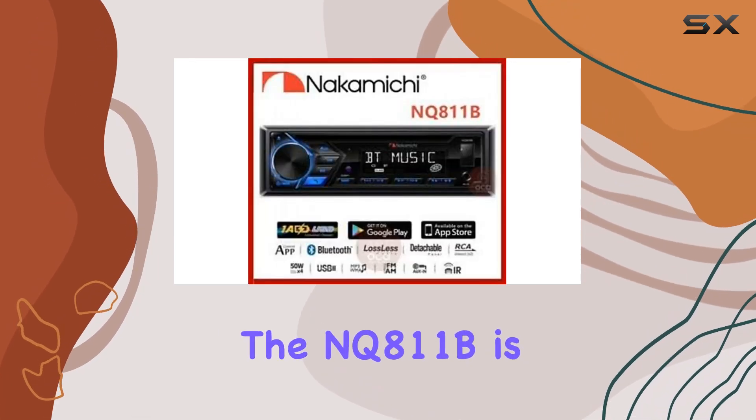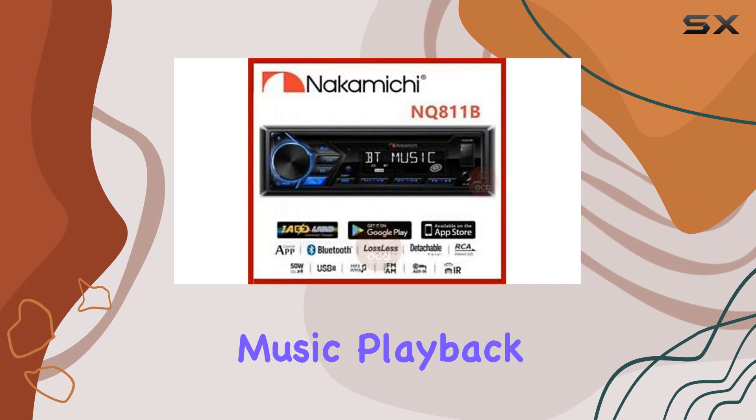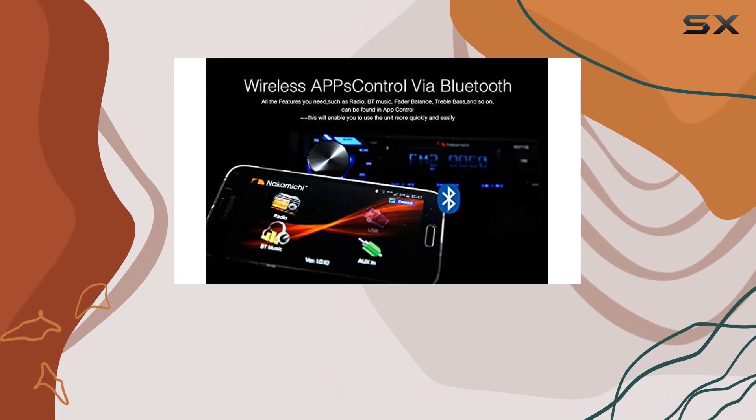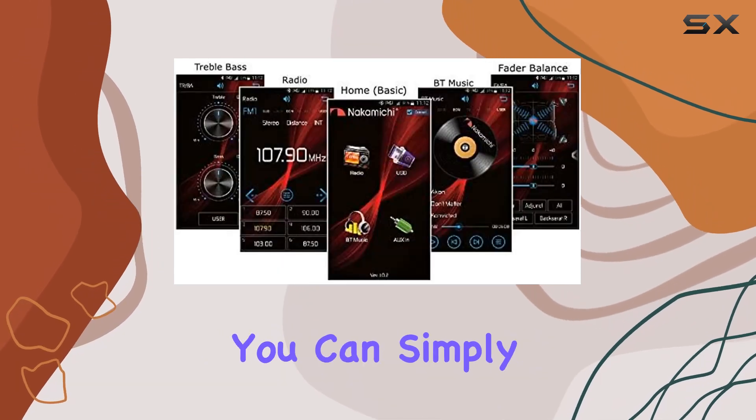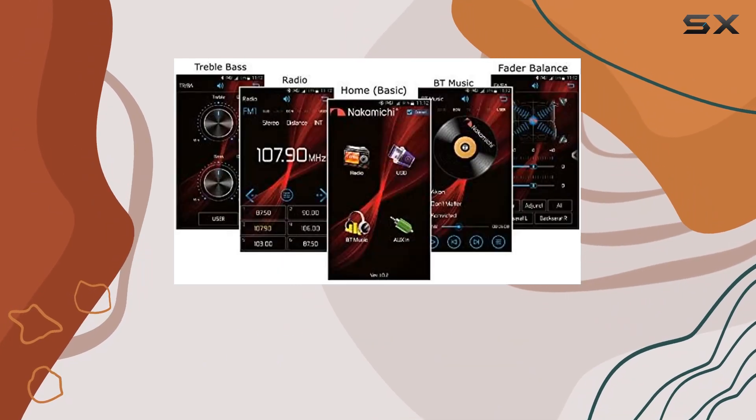One of the standout features of the NQ8 11B is its support for lossless music playback, delivering crystal clear sound quality that audiophiles will appreciate. With support for voice operation, you can simply push to talk to control your music and calls without taking your hands off the wheel.